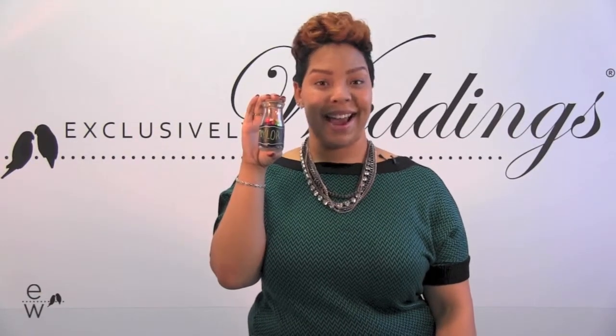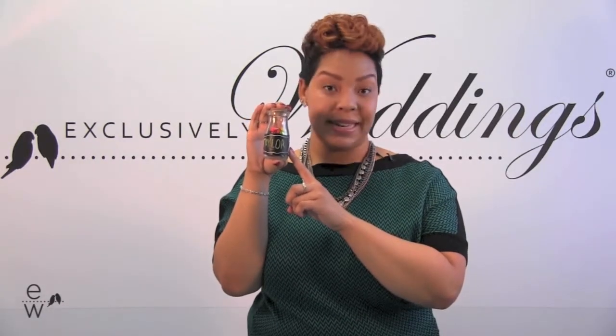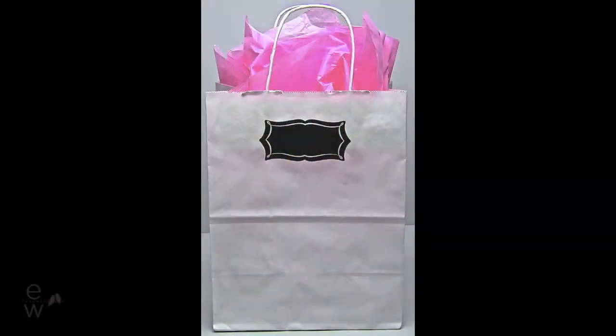Hi, I'm Ashley with our Chalkboard Labels. This is a really neat item that can be used in a variety of ways. You receive 20 labels per sheet and they are self-adhesive and adhere to glass, paper, or plastic.